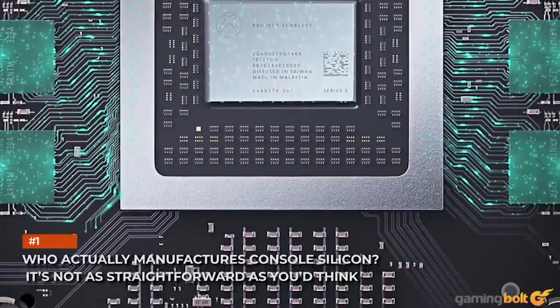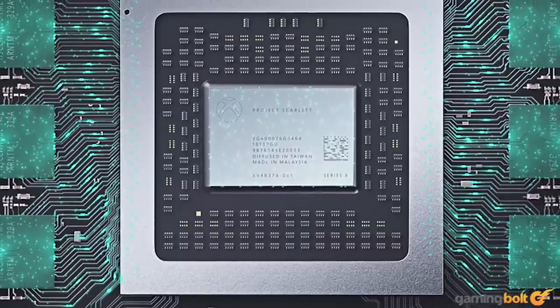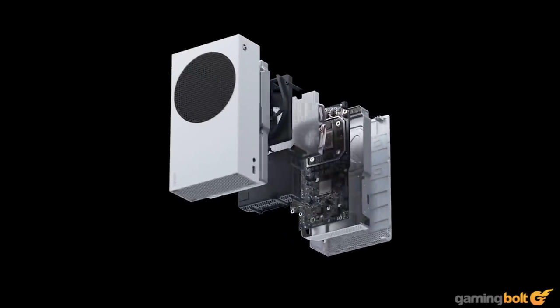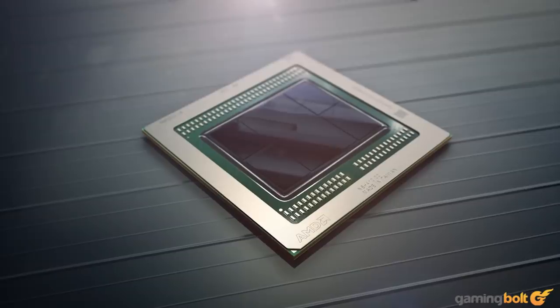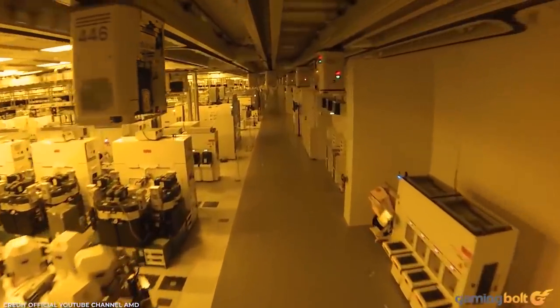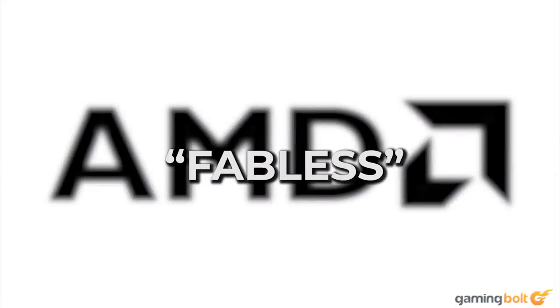Who actually manufactures console silicon? It's not as straightforward as you'd think. Before we get into the how of manufacturing, let's start with the who. Who makes the SoCs at the heart of every PlayStation 5 and Xbox Series X and Series S that rolls off the manufacturing line? The console manufacturers aren't responsible — neither Sony nor Microsoft are in the semiconductor fabrication business. Both of these are AMD parts, so you would logically surmise that AMD manufactures the chips. But that's not quite true either. AMD used to have its own silicon foundry until about eight years ago, when it completely divested from Global Foundries. AMD is what's called a fabless silicon manufacturer.